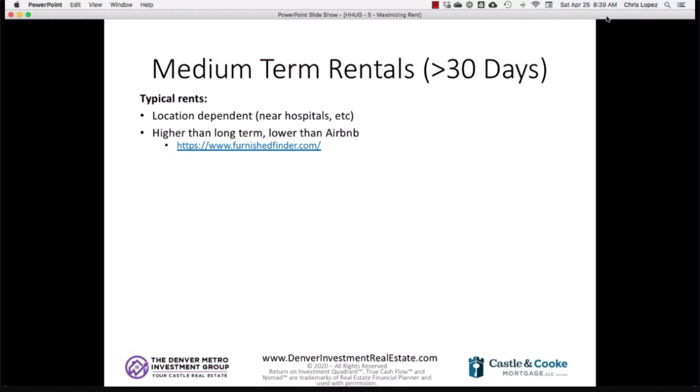One interesting use case for medium-term rentals is for house hackers who move out but have family — like parents — who want to visit for two or three months a year. Rather than disrupting long-term tenants, you could keep the place available for family visits while generating rental income in between. It's all about finding the strategy that's the right fit for your situation and property. Some investors report getting 20% to 30% higher rents than long-term rental rates, but also with higher operating costs.